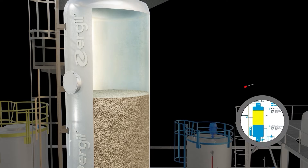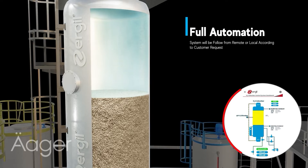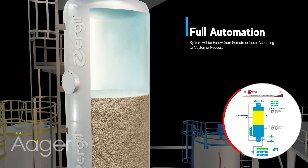The H2S adsorber system operates with full automation, utilizing advanced controls to seamlessly manage the gas purification process across all stages.